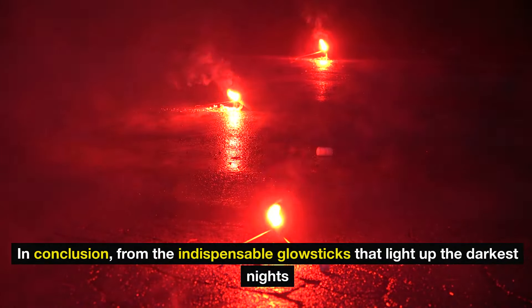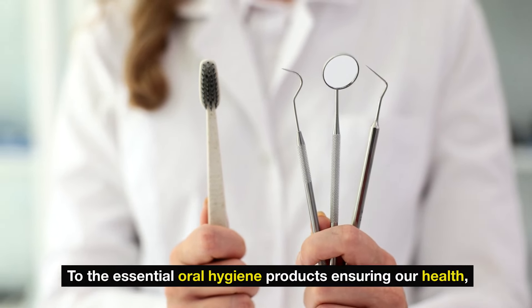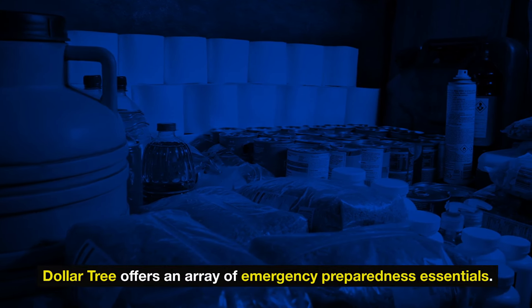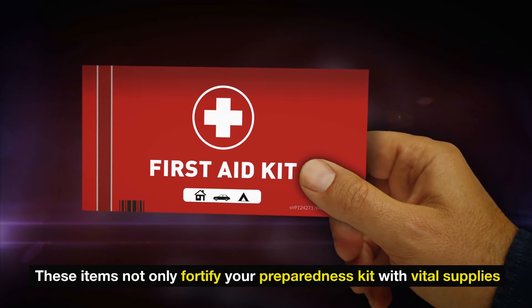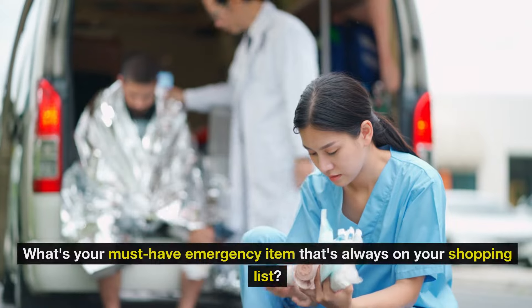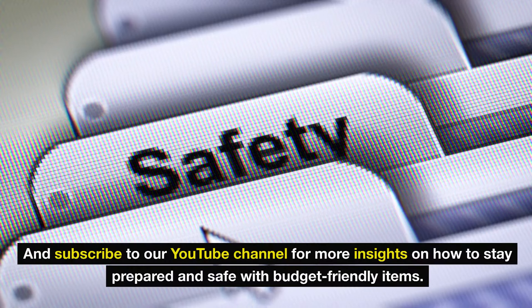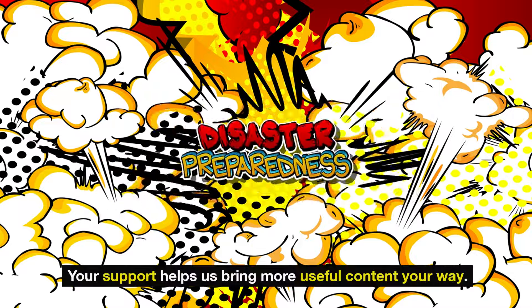In conclusion, from the indispensable glow sticks that light up the darkest nights to the essential oral hygiene products ensuring our health, and the paramount importance of bleach for sanitation and water purification, Dollar Tree offers an array of emergency preparedness essentials. These items fortify your preparedness kit with vital supplies while keeping your budget in check. What's your must-have emergency item that's always on your shopping list? Don't forget to like this video if you found it informative, and subscribe to our YouTube channel for more insights on how to stay prepared and safe with budget-friendly items.